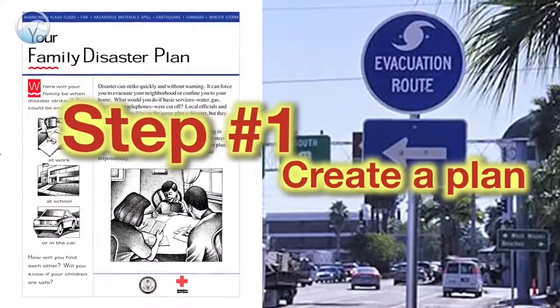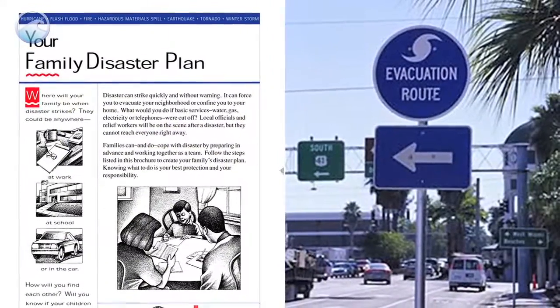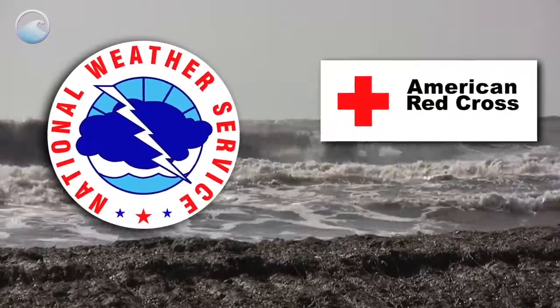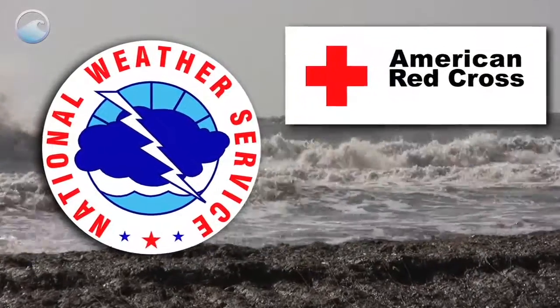Step 1: Get a copy of the family disaster plan. Discuss it with your family members so that everyone knows what to do when the time comes. These free resources are available from the National Weather Service or the American Red Cross websites.